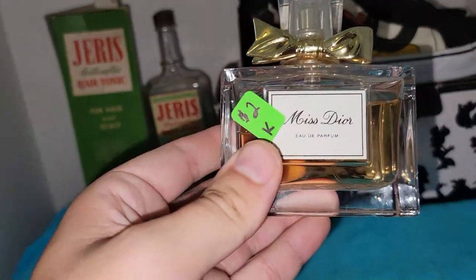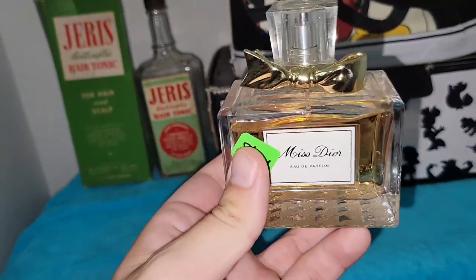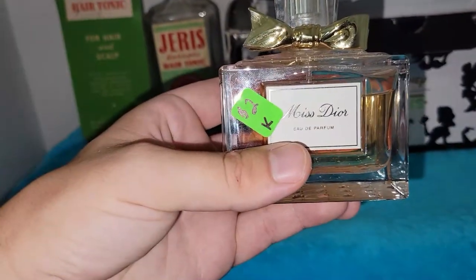To conclude my mile-long yard sale haul, the last three items. I found a bottle of Miss Dior Eau de Parfum for $2 — it looks to be full, maybe sprayed just a couple of times. This is very expensive stuff, so I was happy to find that.